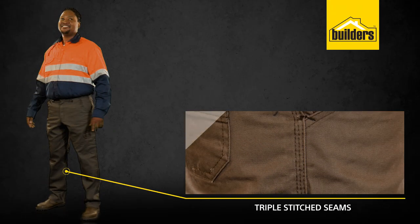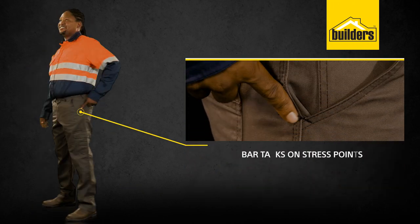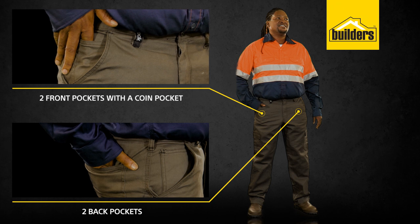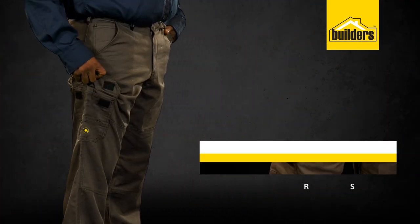They have triple-stitched seams, adding comfort and strength. Bar tacks on the stress points to prevent damage. Two back pockets, two front pockets with a coin pocket on the right, and two large cargo pockets on the leg.